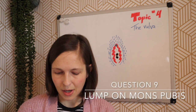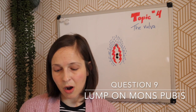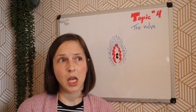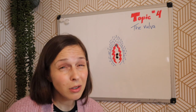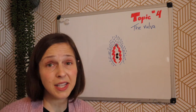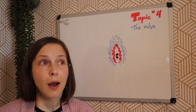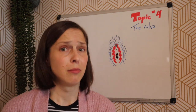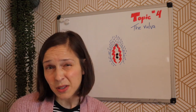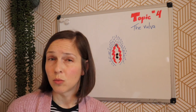Question nine: is a lump on the right upper part of my mons pubis normal? It could be a lymph node, but if it's on the surface, it's not a lymph node. There are plenty of skin conditions that can happen on the mons pubis. If it's been there for a long time, I wouldn't panic or worry. It might be worth showing a doctor and they could maybe do a biopsy. It's tough for me to say for sure, but I wouldn't worry.